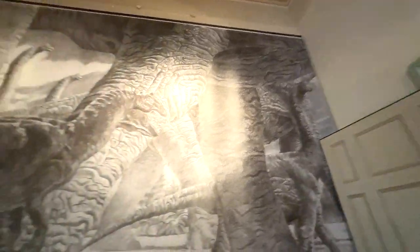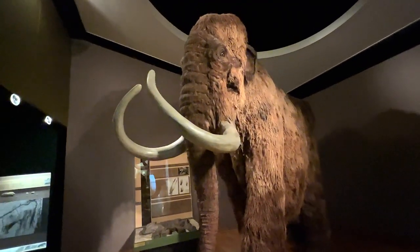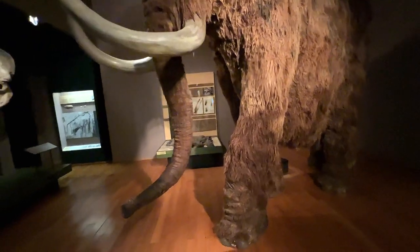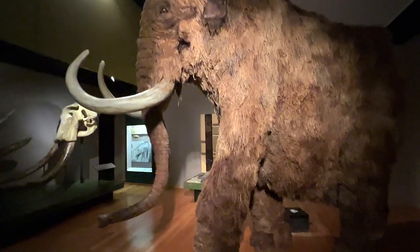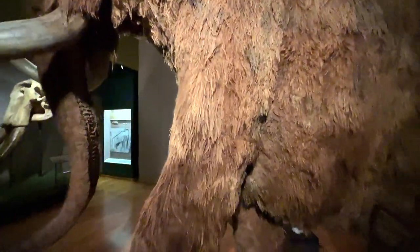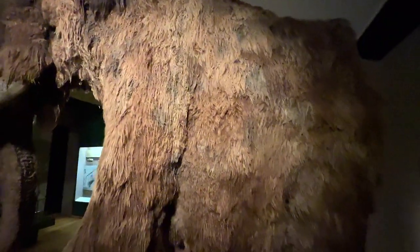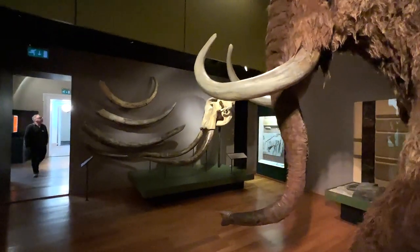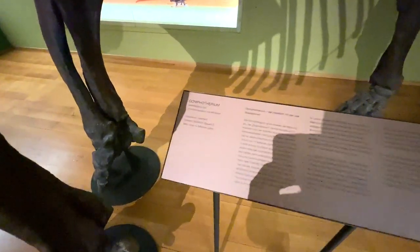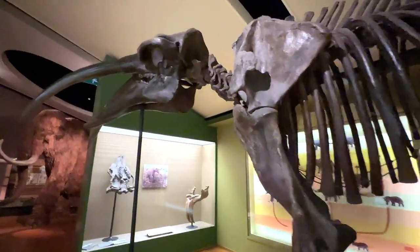Wow, check this out guys — this is a giant woolly mammoth. It's really big; I think this should be the actual life-size one. You can see it's super furry, and this is just an incredible sculpt. You can also find the skull behind it.